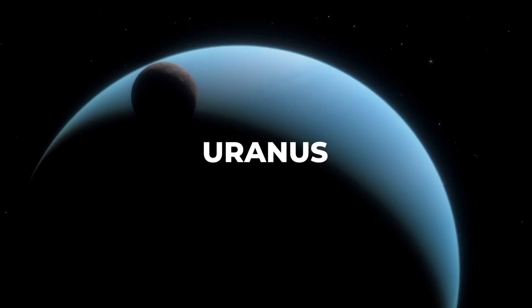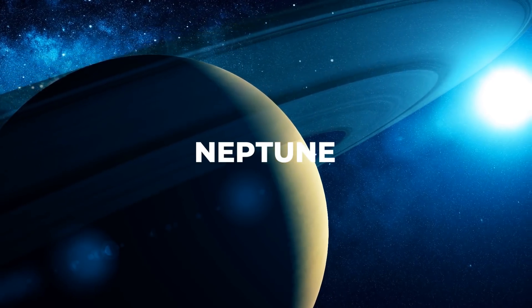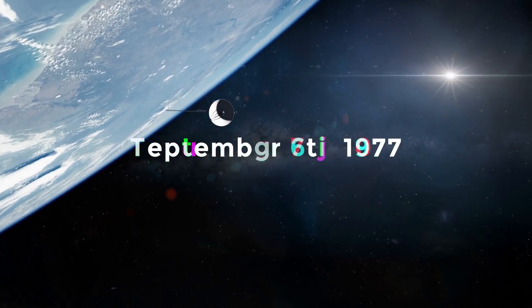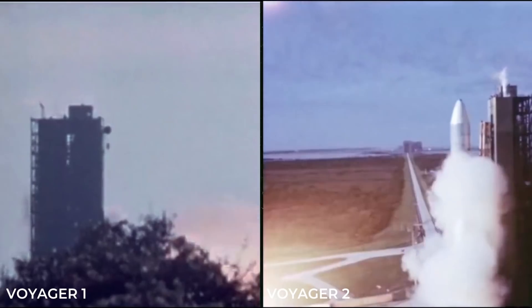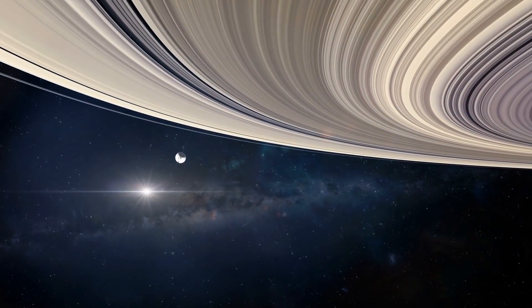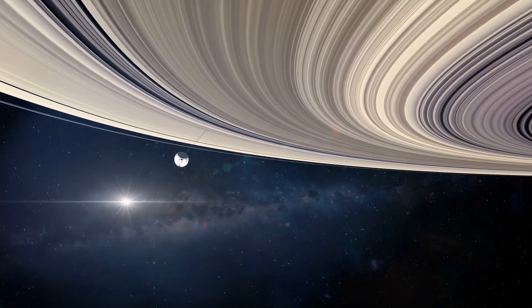It's been almost 45 years since the Voyager mission began on September 5, 1977, with the launch of Voyager 1 and its twin, Voyager 2. Almost everything went according to plan, and Voyager turned out to be one of the most productive and astonishing space missions ever.